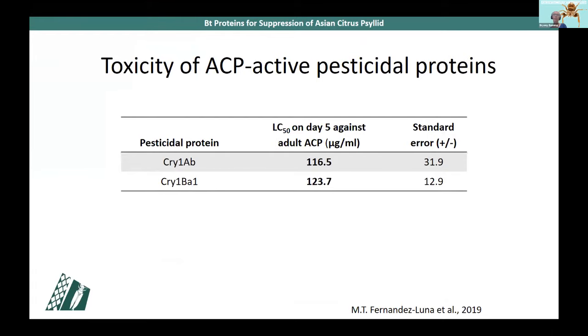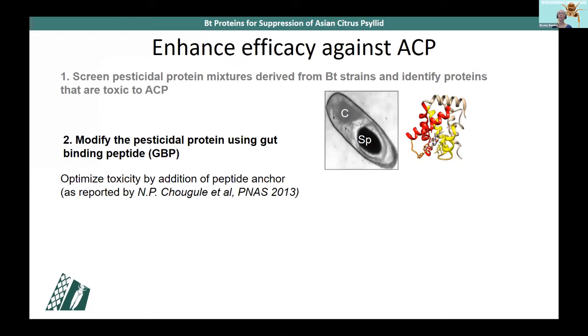When we look at efficacy, we determine the lethal concentration that kills 50% — the LC50. For adult ACP on day five, for Cry1AB and Cry1BA the LC50 is between 130 and 150 micrograms per ml. This is a great starting point, but further optimization would be good for practical field use. Our second objective is to optimize efficacy using gut binding peptides — following work by Chougule et al. published in PNAS in 2013, showing that addition of a peptide anchor to a pesticidal protein can increase toxicity against an insect.